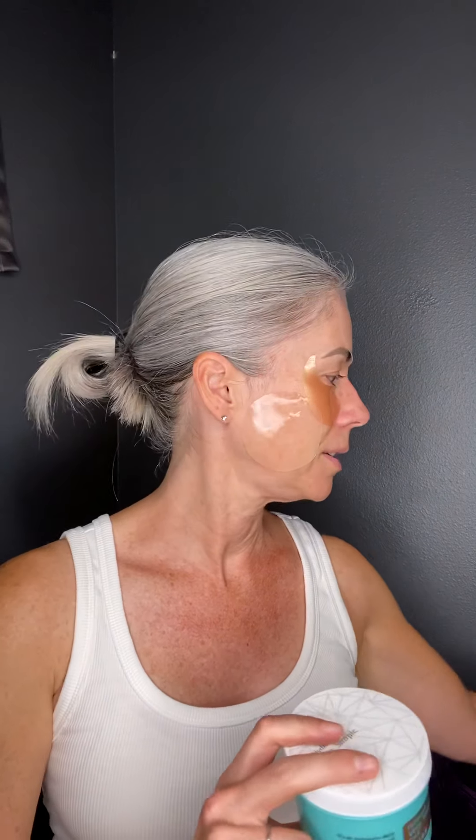I just wanted to show you these two products - you can get them at beautytap.com and you can go through me. I have discounts and codes that you can get extra little goodies with. Talk to you soon, bye!